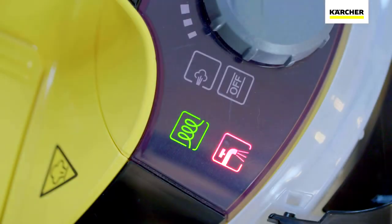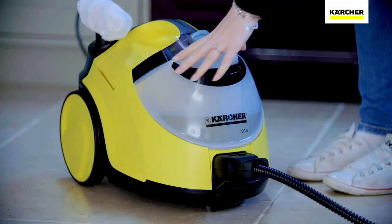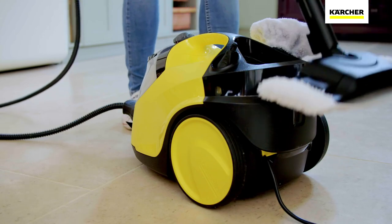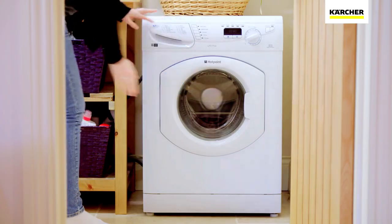The SC5 can be continually refilled so when the water level drops, you can easily top it up and continue cleaning without delay. Once finished, the steam cleaner can be easily stored and the microfiber cloths can be washed in your washing machine.